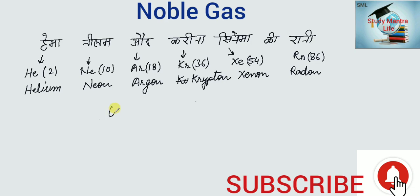Oganesson, whose symbol is Og (capital O, small g), and atomic number is 118. Therefore the noble gases are: Helium, Neon, Argon, Krypton, Xenon, Radon, and Oganesson. Thank you.